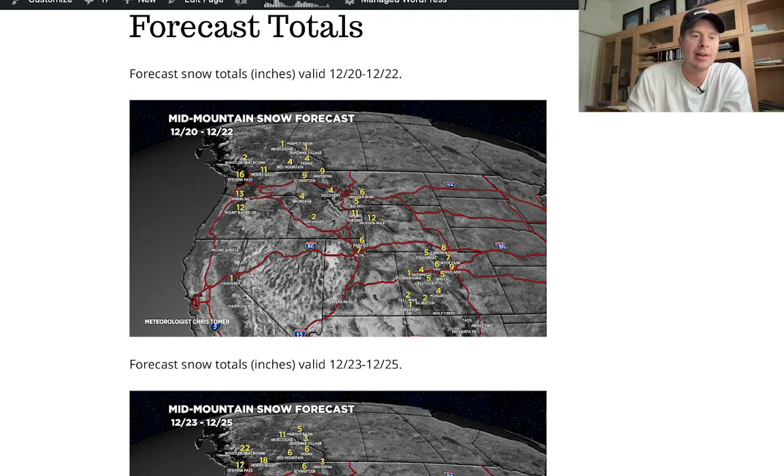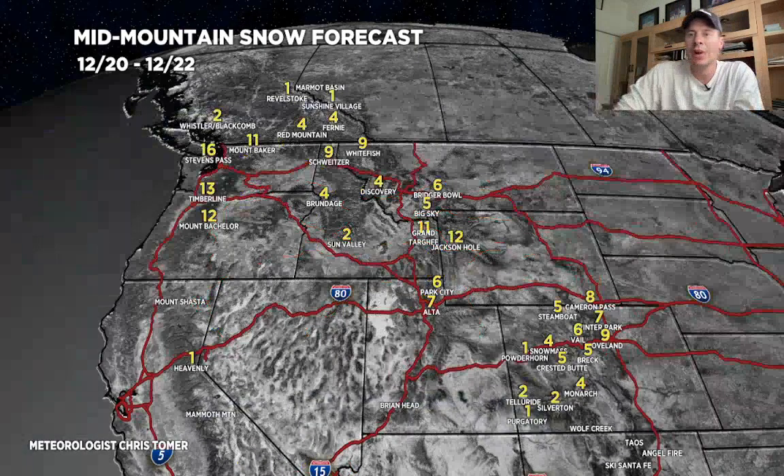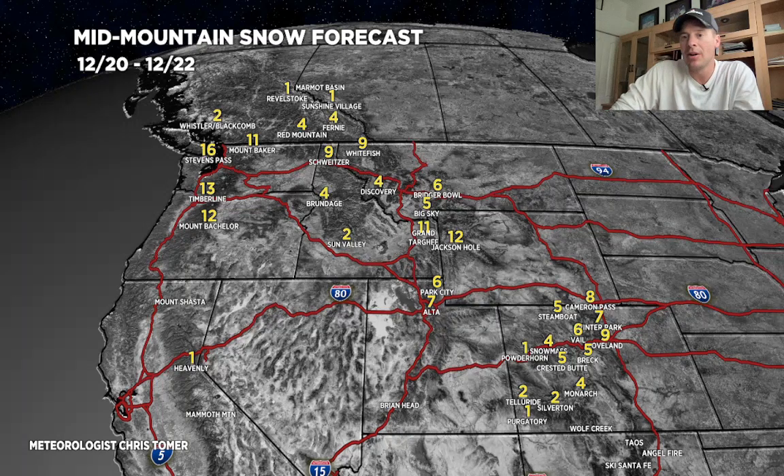Let's go into some of the totals in three different phases. Here's all of today through the 22nd: the Tetons probably get a foot, half a foot in the Wasatch, and four to ten inches in the central and northern mountains of Colorado. This is mainly from the arctic front.